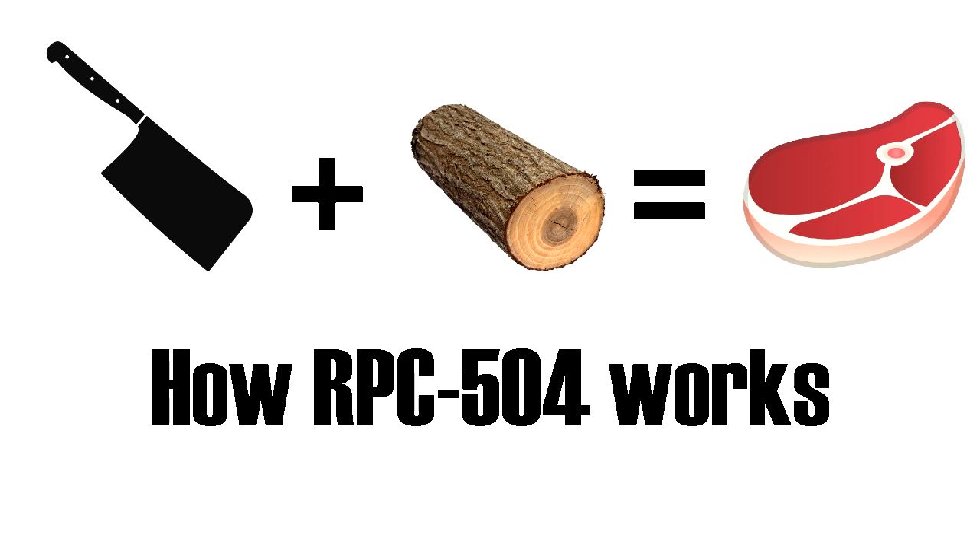RPC-504 appears to have no effect on edible objects that are properly cooked. Foodstuffs created by RPC-504 are edible and safe to be consumed by humans. While test subjects report no adverse effects when consuming these foodstuffs, these items are reported to taste similar to their original form, even when edible. Items that are originally toxic or highly poisonous will have their venomous effects neutralized, but particularly foul tastes have been reported after consumption.